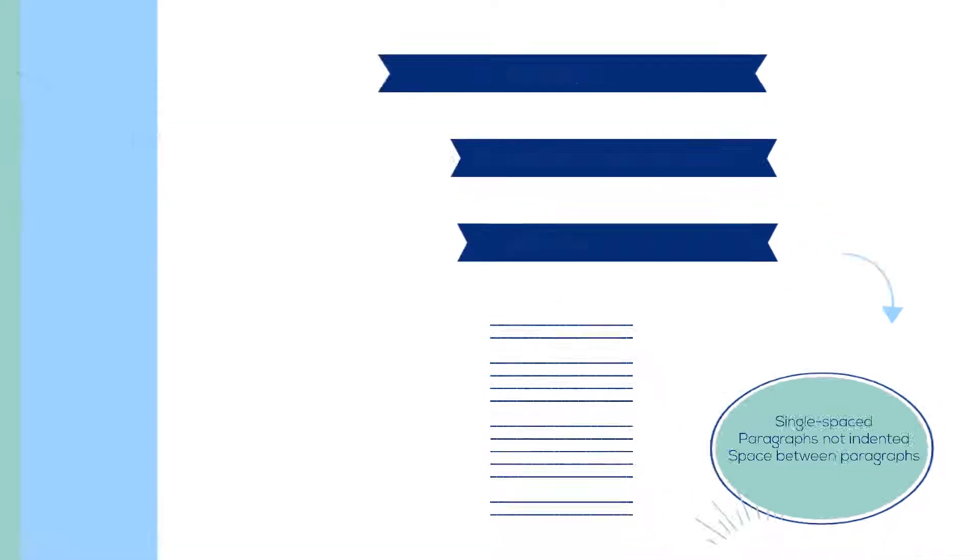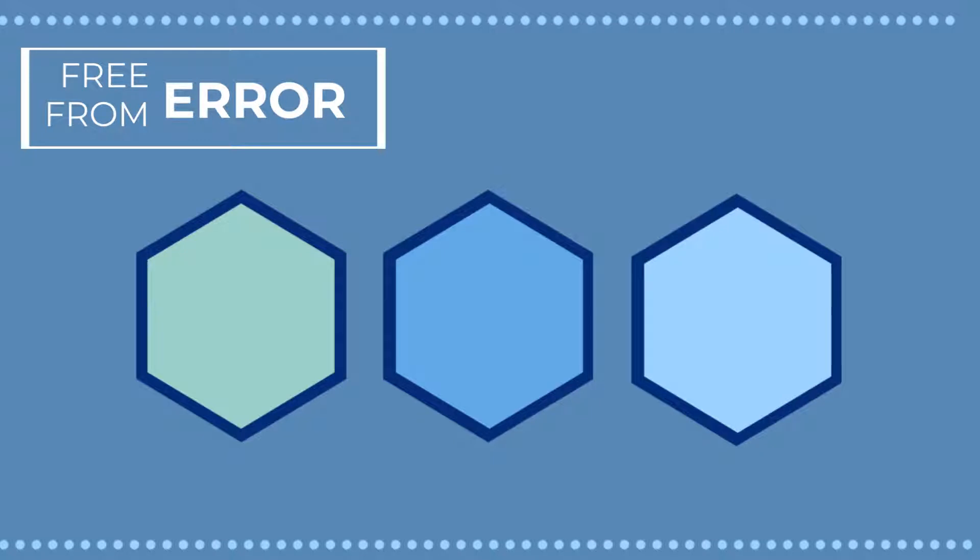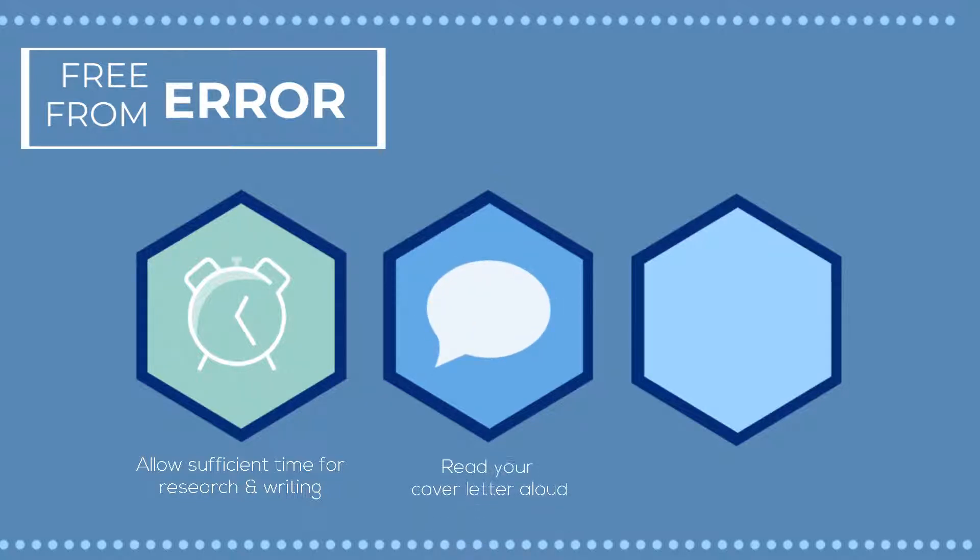Given that cover letters are a demonstration of your writing and professionalism, they should be free from error. Be sure to give yourself plenty of time to research the organization and write your document. You might also consider reading your cover letter aloud or asking for help proofreading to catch any errors. Be sure your document is a professional and positive representation of you and your experiences.